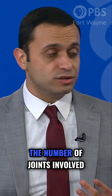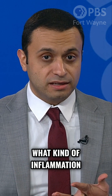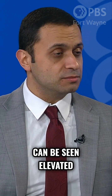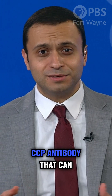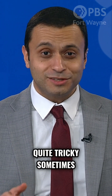Those factors depend on the number of joints involved, what type of joints are involved, what kind of inflammation markers are elevated in the body, and what certain antibodies can be seen elevated inside of the blood. Something called a rheumatoid factor can be elevated, as well as a CCP antibody that can also be elevated. So it can be quite tricky sometimes.